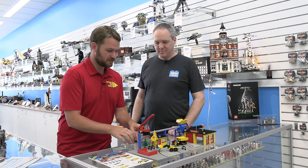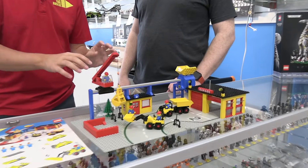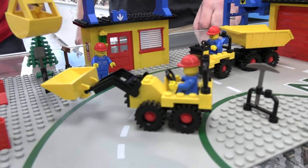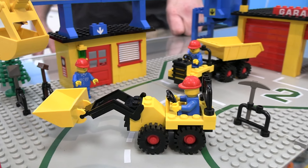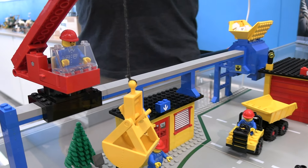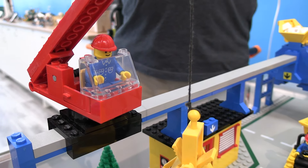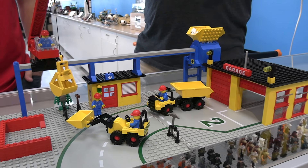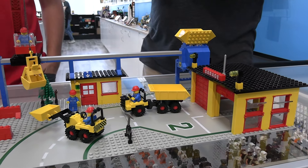We're going to start with this fun city construction set that has some nice play features. So what era is this from? This is from the 80s and it's from the Legoland city — when all the boxes were tagged with Legoland diagonal in the corner. It's a specific kind of city, different from the modern day city that we see.